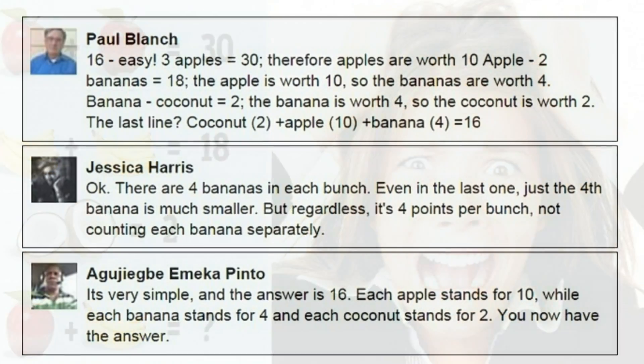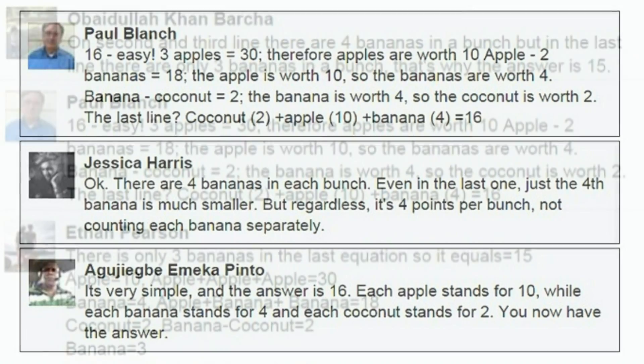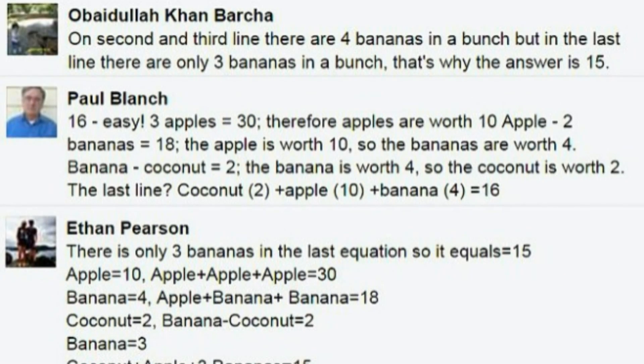It is not clear where the puzzle originated from, but it has been circulating since December and has now resurfaced as Facebook users are still no closer to agreeing on an answer.